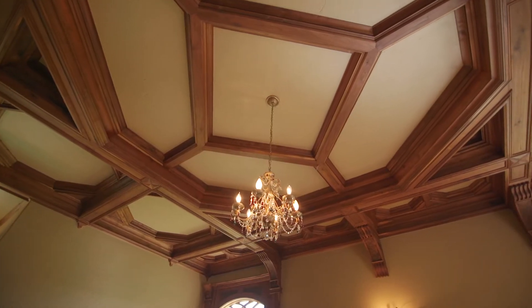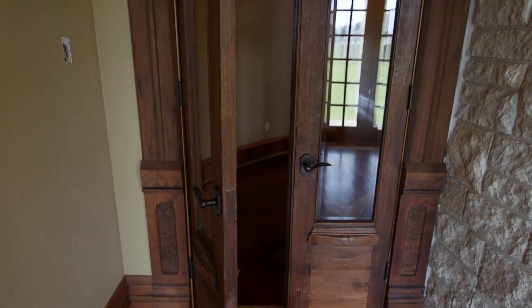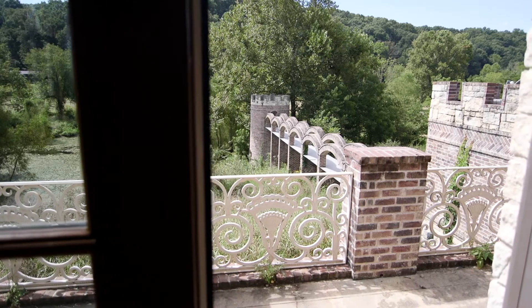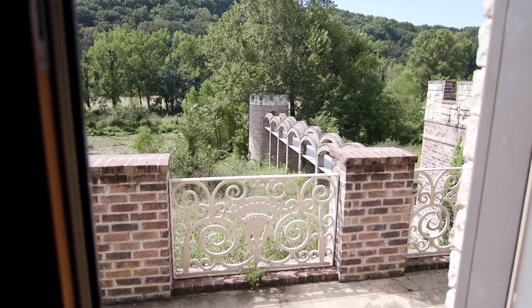Here we are in the master suite and it's pretty unbelievable, as you would expect. Coming into the room, we walked through antique doors. We've got a view to the overlook area and a pond, and the railing was brought back from Europe and redone from an old estate there. It just brings in that real authenticity.